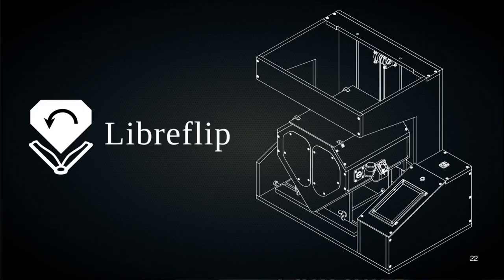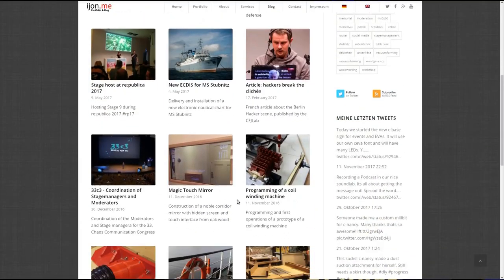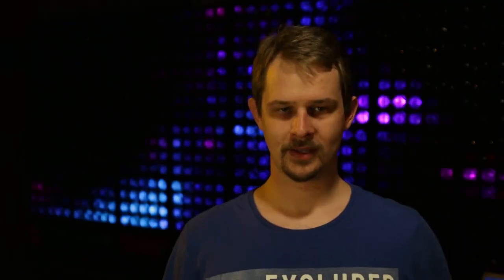Currently I am working on an ongoing series about the page turning open source book scanner called LibreFlip. I am publishing weekly videos about this series. Other projects I tend to document when the project is done.